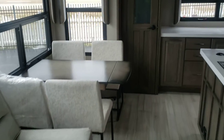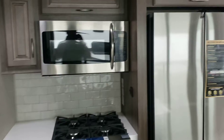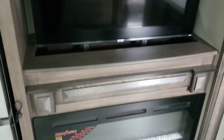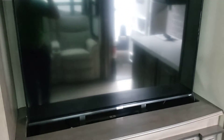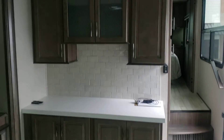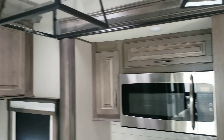You have dinettes, pantry, sink, four burner with oven, microwave, fridge, electric fireplace, and with this TV it does recess into that cabinet. Additional storage on this side, and your upper cabinets pretty much touch. So all the additional space that you can have, they have given it.